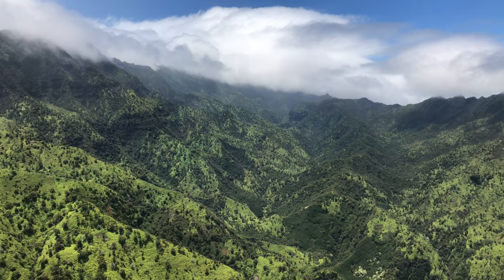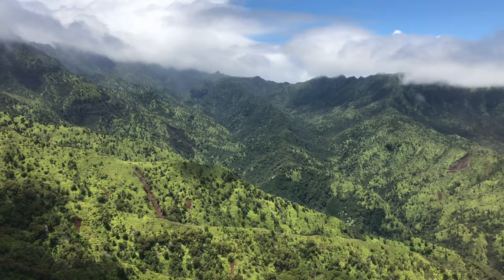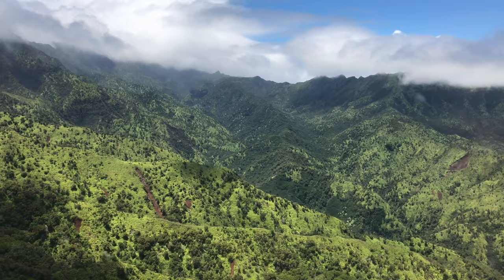I flew over there, rented an electric car via Turo, and then checked out the island known as the Garden Isle, which is absolutely lush and tropical and is the location for shooting a variety of movies including Jurassic Park, Indiana Jones, as well as Tropic Thunder.